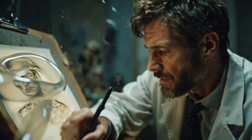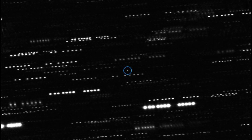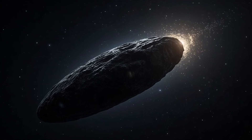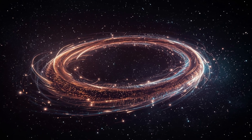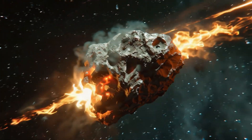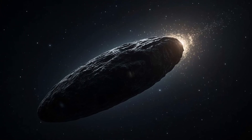The first confirmed interstellar visitor, 1I Oumuamua, drew immediate attention. Its high velocity proved it came from another star system, yet its light curve suggested an unusual, elongated shape. Most puzzlingly, Oumuamua's path showed a small but persistent non-gravitational acceleration as it moved away from the Sun, which resembled the effect of cometary jets. However, no visible tail, coma, or gases were ever detected — it looked like an asteroid, but moved like a comet, placing it at the edge of known categories.